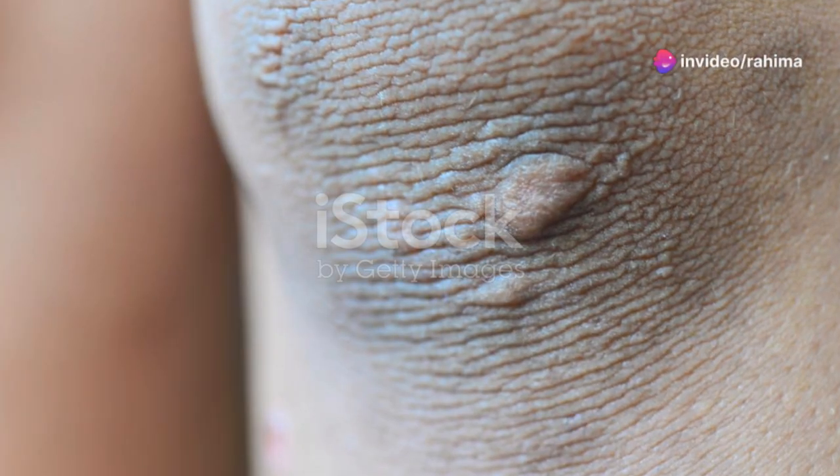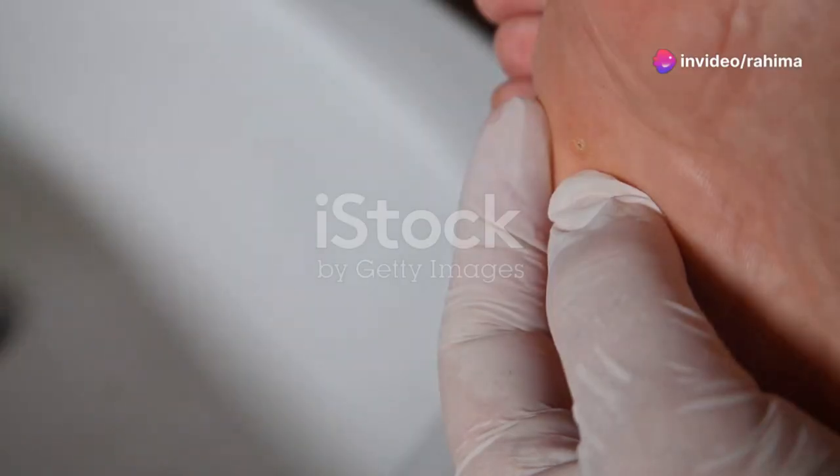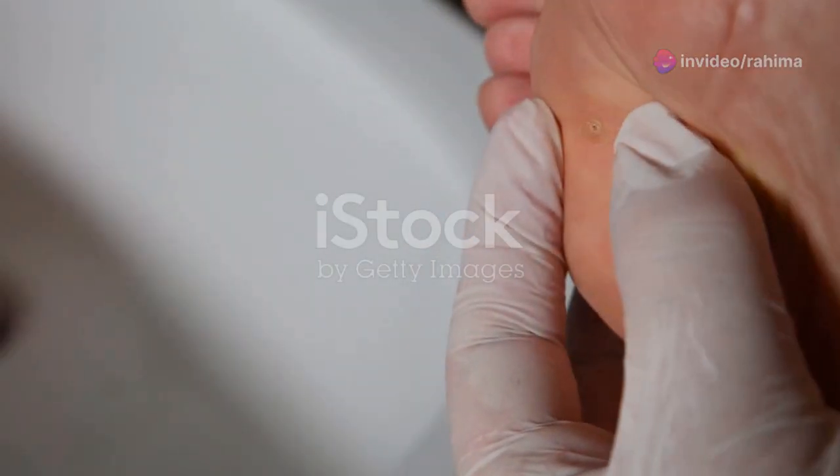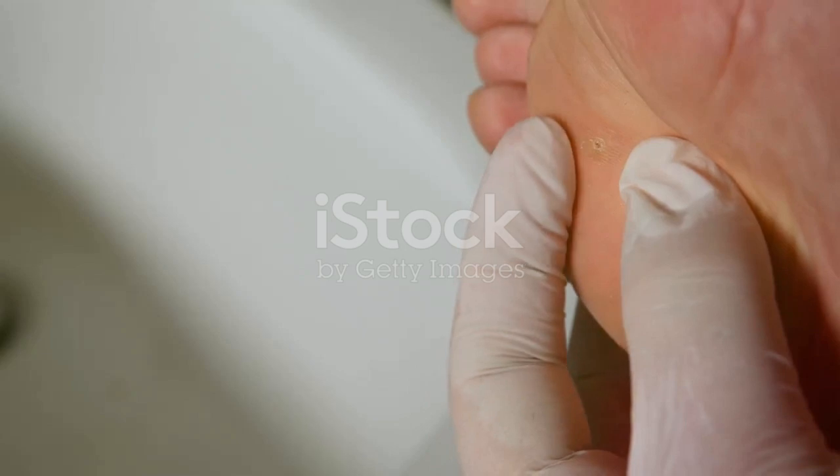Hey there! Ever glanced at your skin and spotted a small, rough texture that wasn't there before? Yes, I'm talking about warts! Ever wondered what really causes these pesky little bumps? Well, you're in the right place to find out!